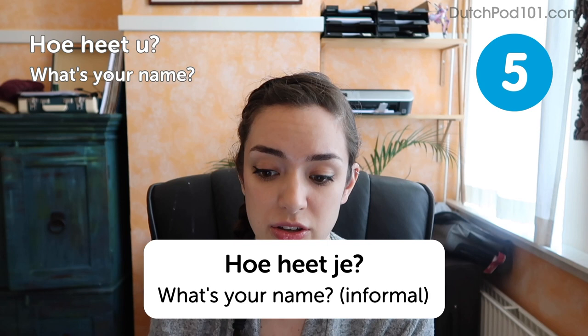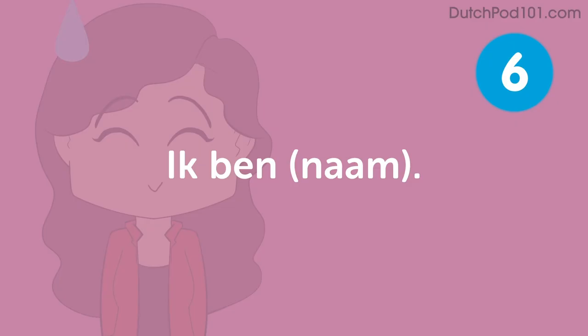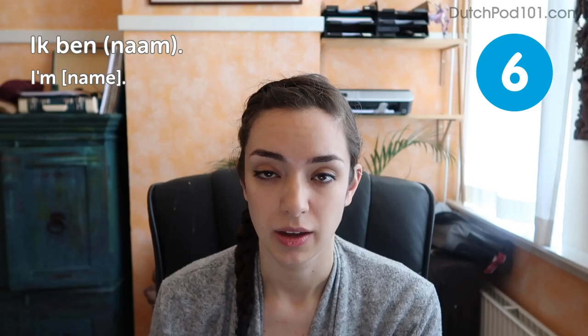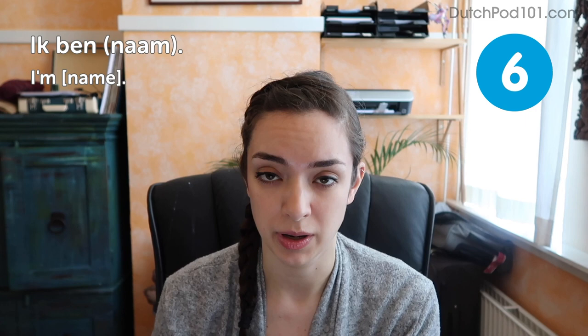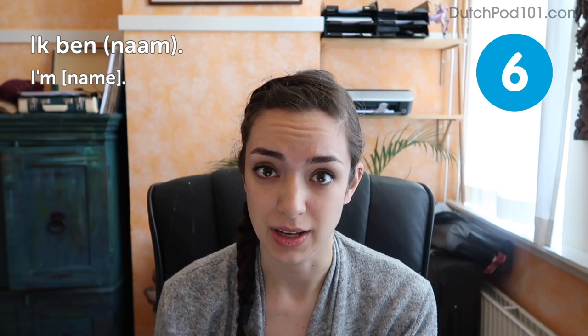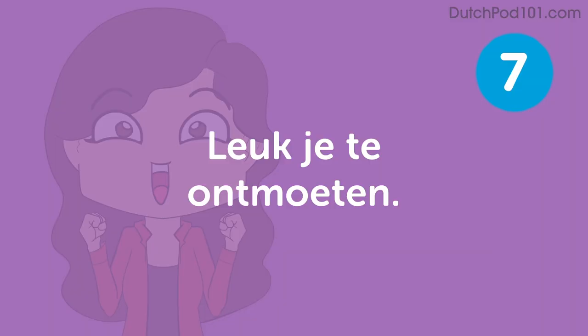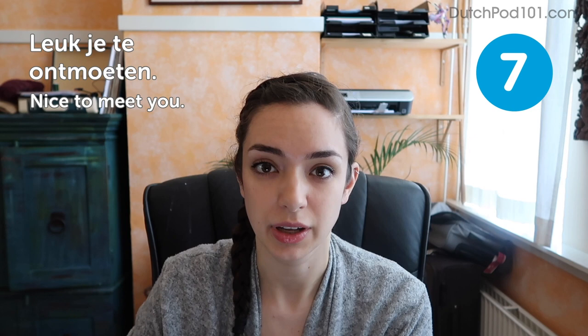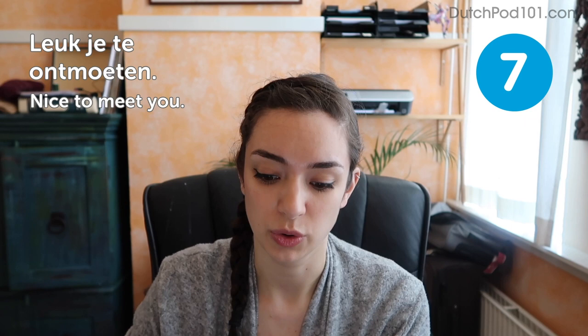After learning someone's name, you'll likely be asked to say yours, to which you could say: Ik ben — I'm — followed by your name. So in my case it would be: Ik ben Stella. After you've both stated your names, you'll likely shake hands and say: Leuk je te ontmoeten — nice to meet you. Remember the difference between je and u: if you're meeting a new client at work, you may want to say Leuk u te ontmoeten, just to class it up a bit.